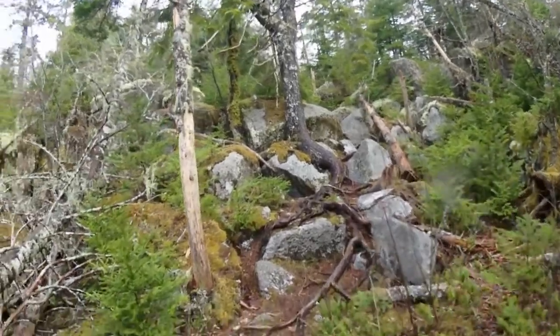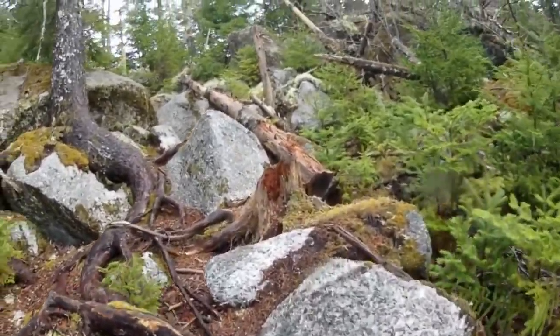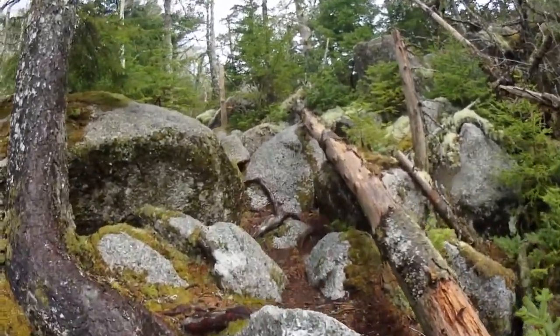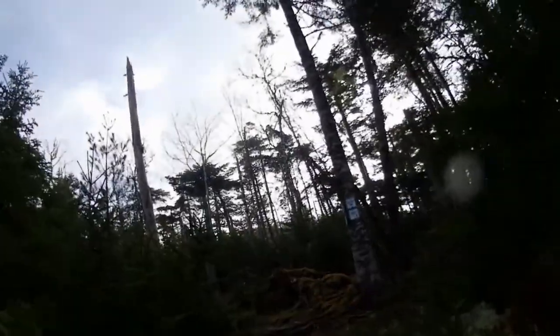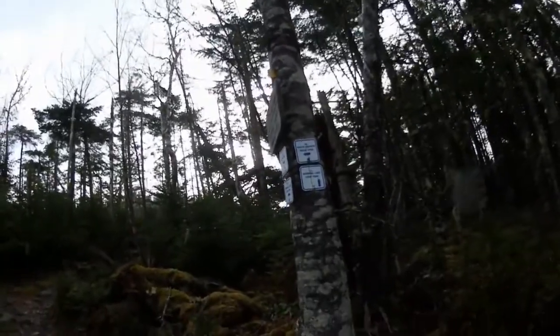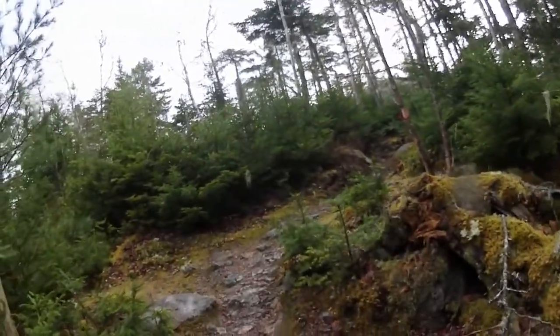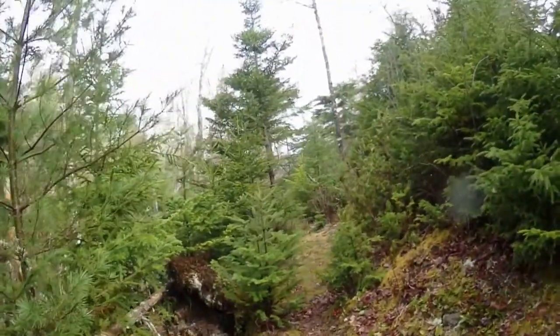It looks like a trail, kind of. Here's the trail junction for the South Granite Ridge Trail and the Admiral Lake Loop Trail. We're going up that way — South Granite Trail that way.